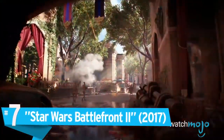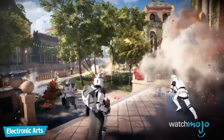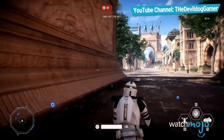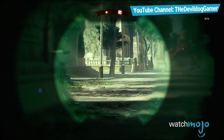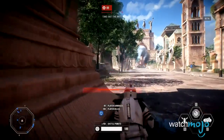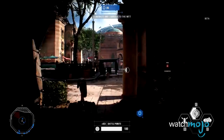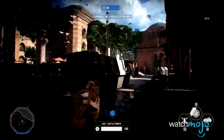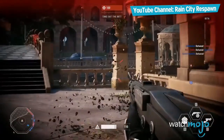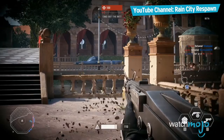Number 7: Star Wars Battlefront II. Sex, lies, and loot boxes aside, there's no denying that EA knocked it out of the park with their visuals on Star Wars Battlefront II, improving on the already impressive graphics of the first Battlefront game. Not only was this one of the visual highlights of 2017, but it's easily the best looking Star Wars game in existence. It's not just about the gorgeous lighting or character models either — you'd be hard pressed to find a multiplayer shooter with this much detail. Look at those leaves, just look at the leaves!